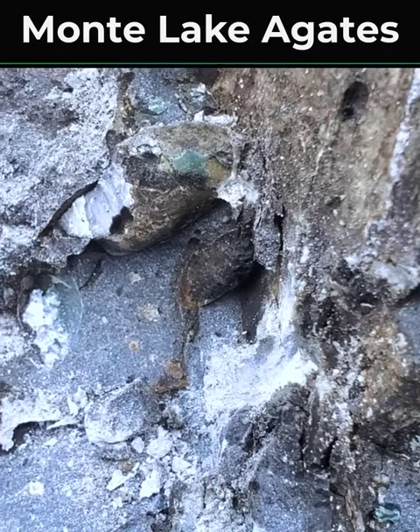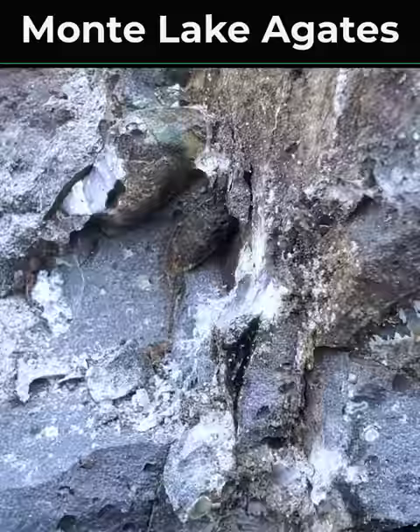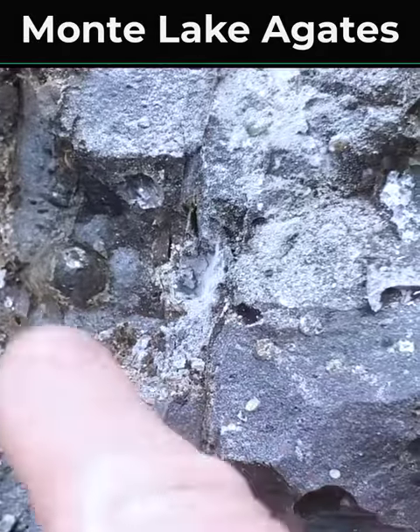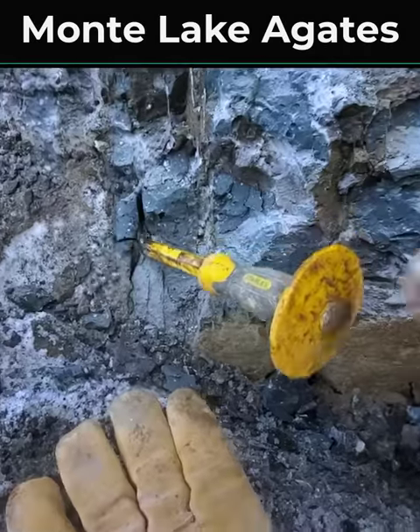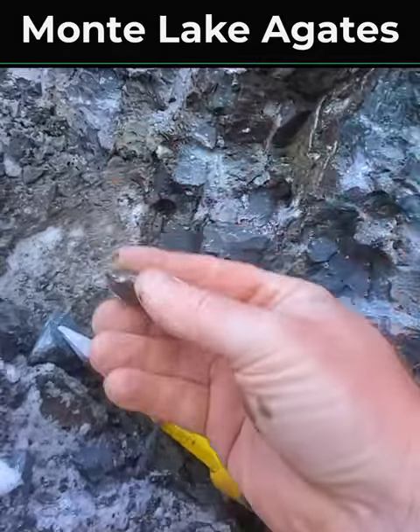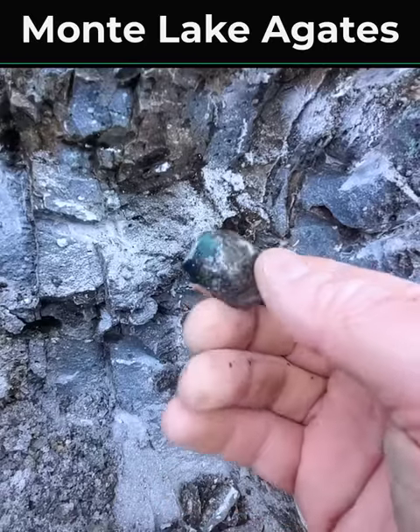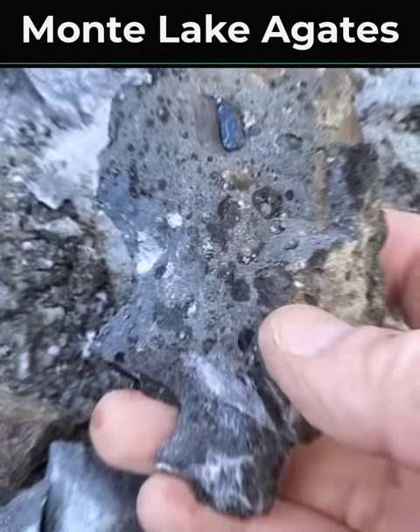I know there's big ones here. I've pulled out some really big ones from this spot. None of them are showing themselves today. And right beside it is also that one. Just a small little agate.